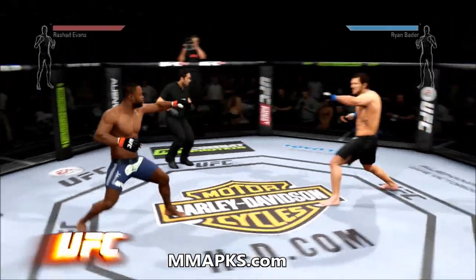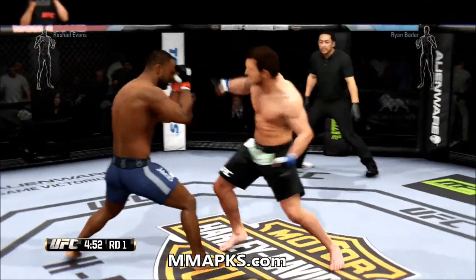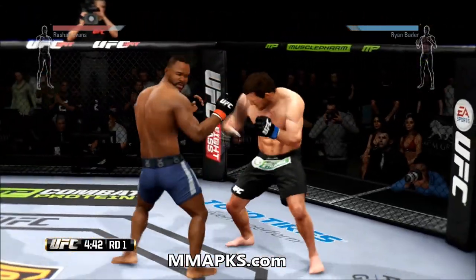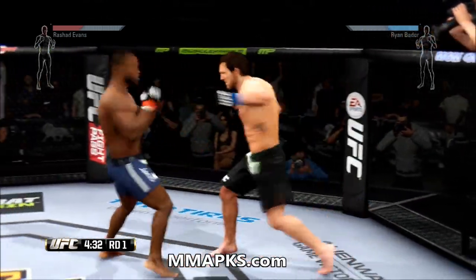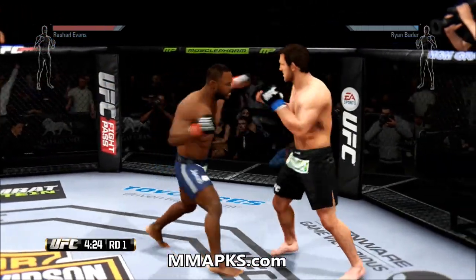Ryan Bader. Here we go. Fight scheduled for three five-minute rounds. He rips that hook to the body. That was a quick sidekick to the body — great combinations. He's mixing these up nicely. He defends the head strike with a strong parry. Great takedown defense there.